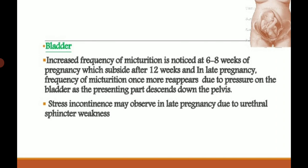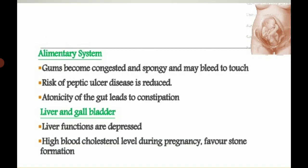Bladder: increased frequency of micturition is noticed at 6 to 8 weeks of pregnancy, which subsides after 12 weeks. In late pregnancy, as the uterus grows and compresses the bladder, bladder capacity decreases and micturition frequency increases again. Stress incontinence may occur in late pregnancy due to urethral sphincter weakness.